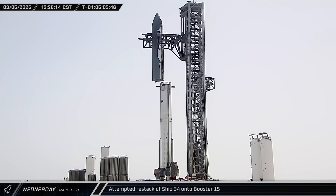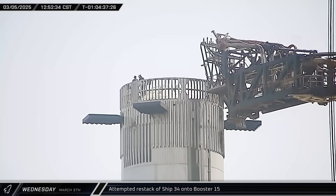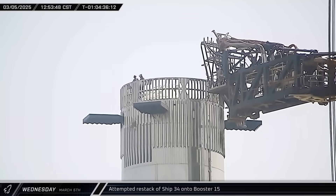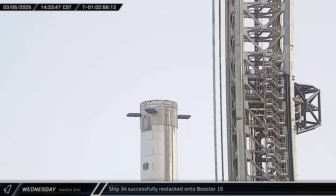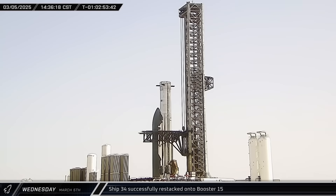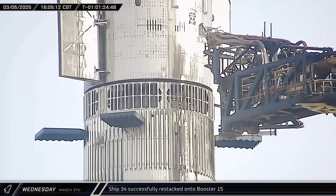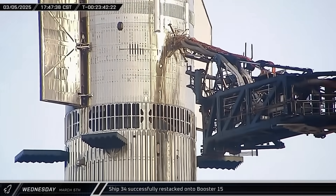Two hours later, the ship was lowered back down for crews to assess the situation. Crews were soon on top of the hot stage adapter to check out the affected clamp — the missing piece turned out to be a bumper pad on the clamp's guide tab, and the clamp itself was just fine. The decision was made to resume stacking; however, the lift stopped shortly after it began due to an apparent issue with the chopsticks, stranding the ship partway up the tower. Teams inside the tower worked the problem out, and a few minutes later the issue was addressed and Ship 34 was set on Booster 15. The ship quick disconnect was then attached to Ship 34, and the stack was ready.